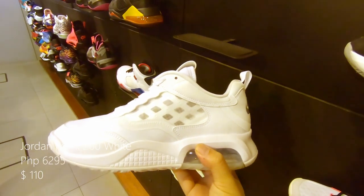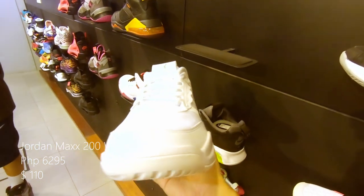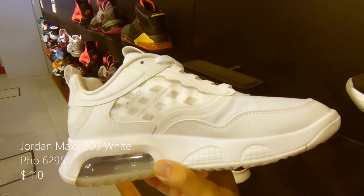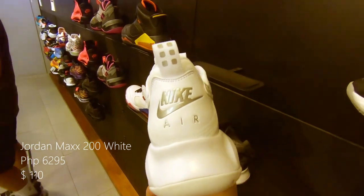The Jordan Max 200 with an all white upper and white midsole, including the bottoms, with an icy sole on the heel. Retails at around 6,295 pesos or $110 US.